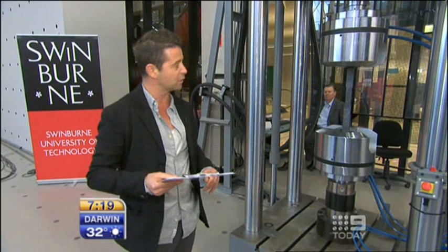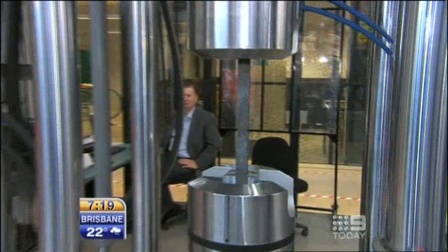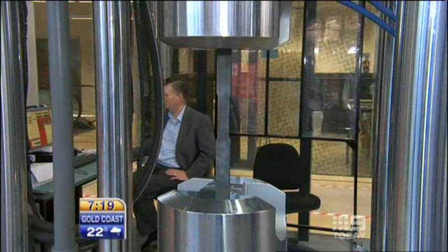We're having a look at the Universal Testing Machine, which is in the background here this morning. This can compress, stretch, or break things up to 100 tonnes of force. We've got a piece of metal in there at the moment — that's the weight of 50 cars, about 100 tonnes of force. This machine is going to stretch this piece of metal now. You can see it's starting to give, starting to stretch. Whoa! And there it goes — the energy there is being released.